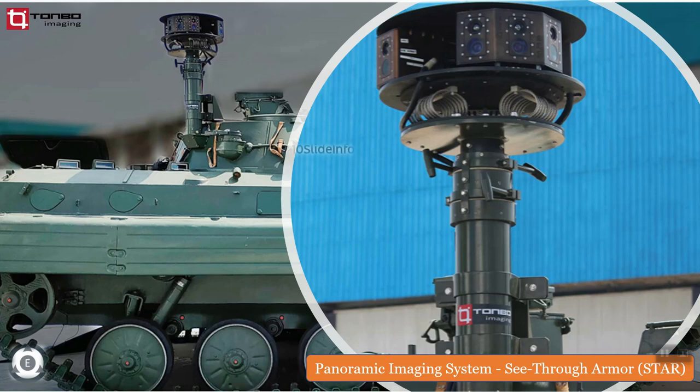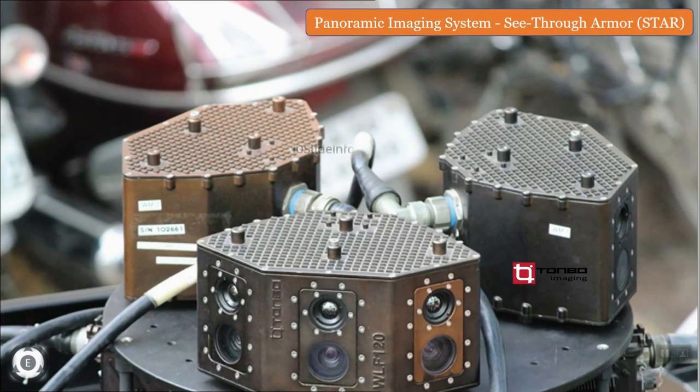This panoramic imaging system STAR enhances situational awareness by giving a 360-degree view of the vehicle's surroundings in day or night, in poor or no lighting, and also in bad weather conditions like snow, hail, or dust storms.